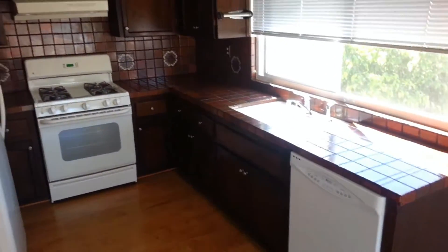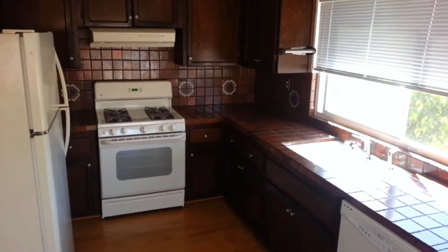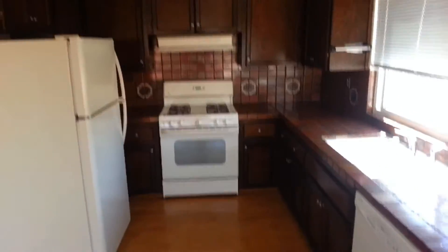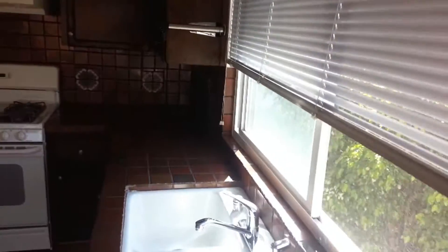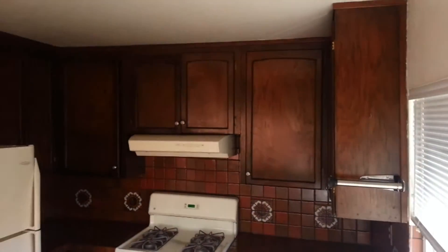Dishwasher, stove and oven. Refrigerator included. Nice sink. Big window right in front of the sink. Lots of cabinet space.